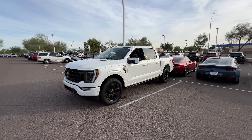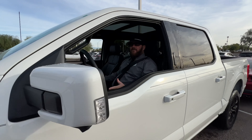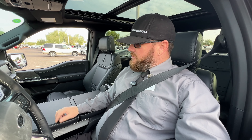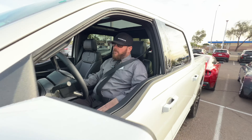Hey everybody, it's Joey over at Peoria Ford. Today I brought you the crème de la crème — the F-150 Blackout package in white, which I like to call the Stormtrooper. I love this truck; it's probably my favorite truck here. Not only because of the color scheme — the black and white just look awesome together.